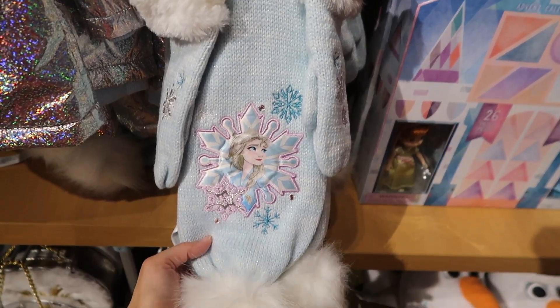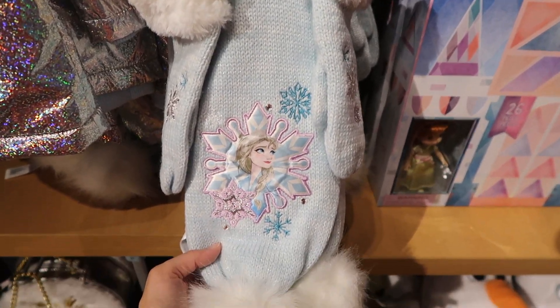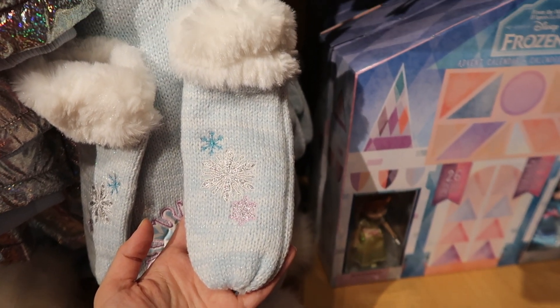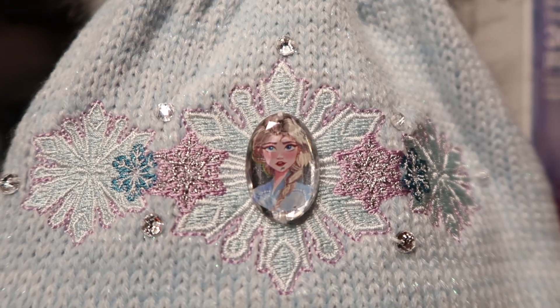Here is an Elsa Scarf and Mitten Set and it's $29.95 — and there are the mittens. And here is an Elsa Winter Hat and it's $14.95.